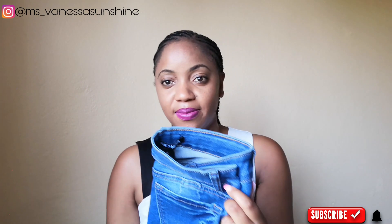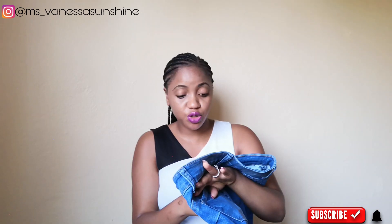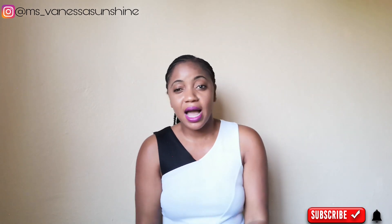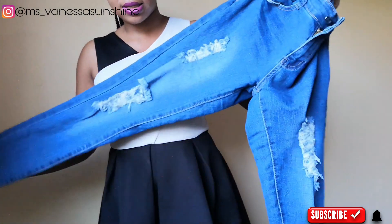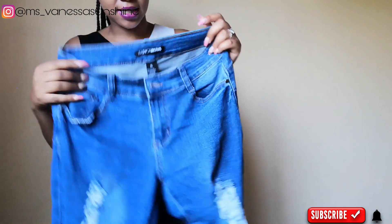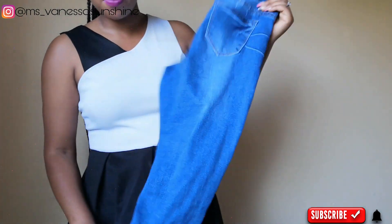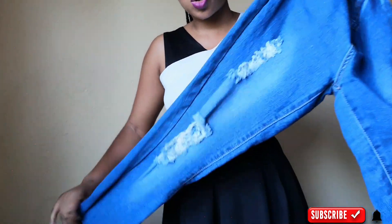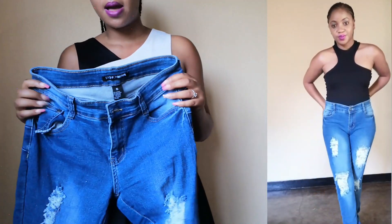Alright, without further ado let's get into the video! So the first jeans I got — let me stand up — these are the first jeans. I got them in a size 5 US, which is supposed to be a size 28 UK, like a size 8. These jeans fit me well but they're so stretchy. Because they're so stretchy, I feel like I should have sized down, but they fit me and I can still wear them.